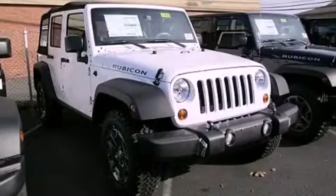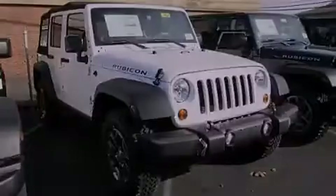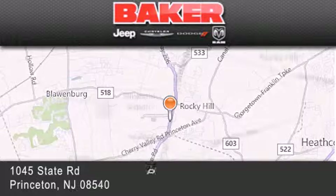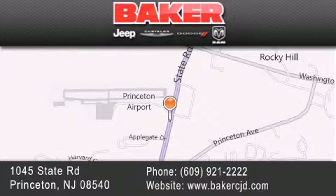Contact us today to arrange your test drive. Stop by and visit us today at Baker Chrysler Jeep Dodge in Princeton, Trenton, Edison, Plainfield, and Lakewood — your local Chrysler Jeep Dodge new and pre-owned dealership. We take pride in the vehicles we sell and strive to succeed in great customer experience and satisfaction. Visit us online at BakerCJD.com.